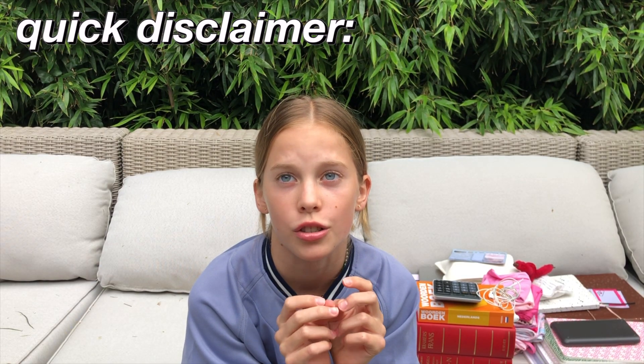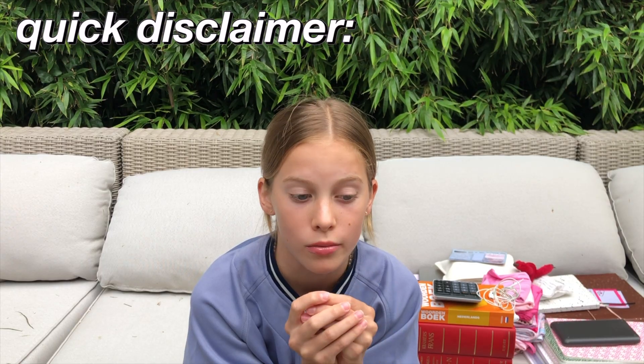I really hope you guys enjoyed this video because I love doing school supply haul videos. If you enjoyed this video give it a thumbs up, subscribe, and hit the bell so you get notified each time I post a new video. I'll see you guys next time — bye bye! Also quick disclaimer: I'm pretty sure I'm going to get my braces soon, so stay tuned.